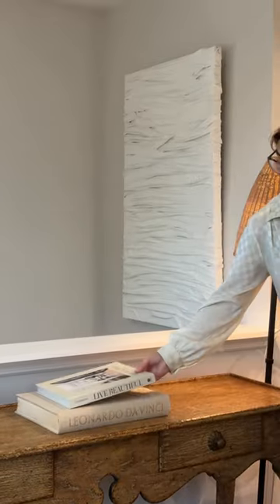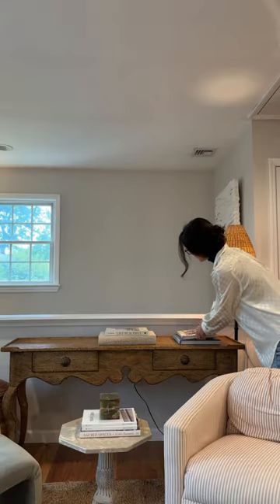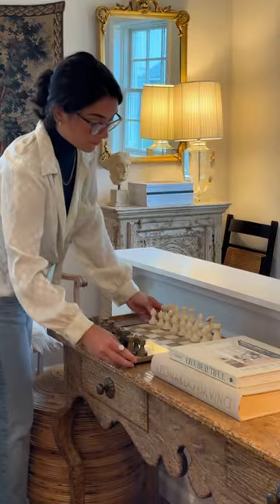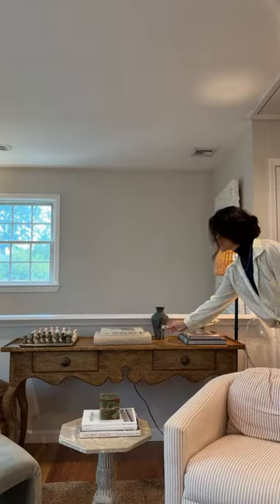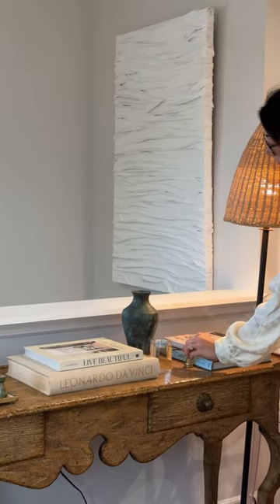When styling, I always start with books. They're just a really good place to build from and add layers. I love this vintage onyx chessboard and knew I wanted to use it in this spot. I'm also always bringing out vessels and candles to add height and dimension.